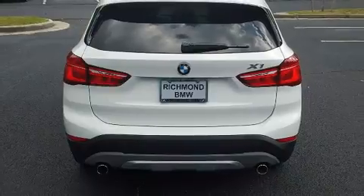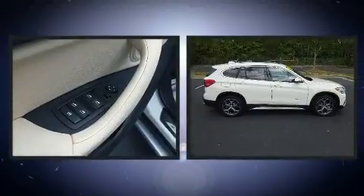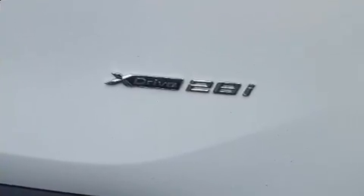Premium features include delay-off headlights, front and rear reading lights, a power liftgate, a roof rack, and power front seats. BMW ensures the safety and security of its passengers with equipment such as dual front impact airbags.